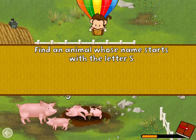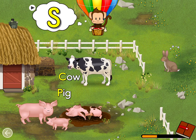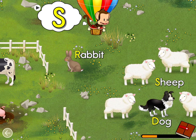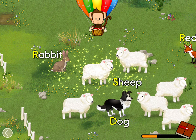Find an animal name that starts with the letter S! S! Sheep! Well done!